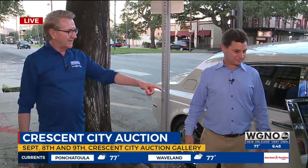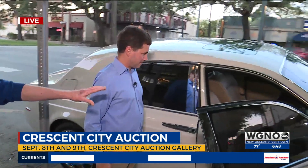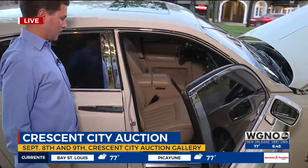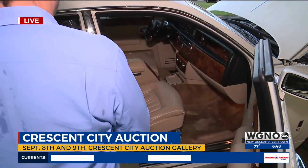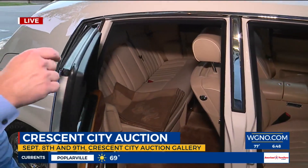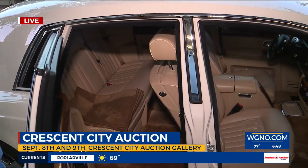What else in here is an 'I can't believe they put that in a car' kind of moment? The back does have double LCD screens, which are tucked away now, but they will come out so that you can watch TV from the back. Of course, you're going to be watching WGNO Good Morning New Orleans, or watching the auction live in real time, bidding from your smartphone.